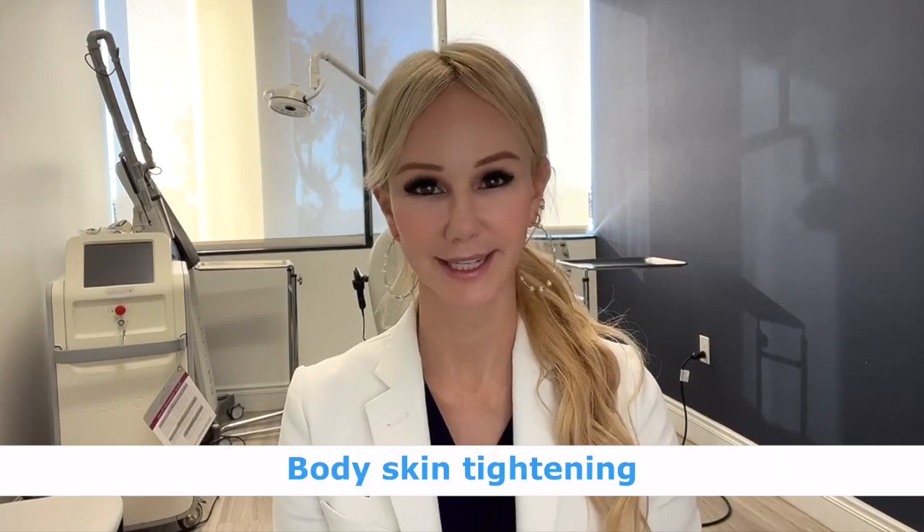Hi, my beauties. My name is Dr. Stephanie Kappel and I'm a board-certified fellowship-trained cosmetic dermatologist in Newport Beach. And today I'm going to be talking about body skin tightening.